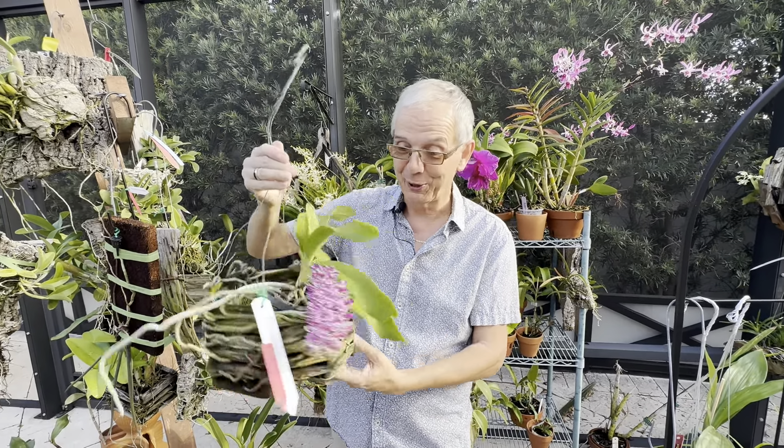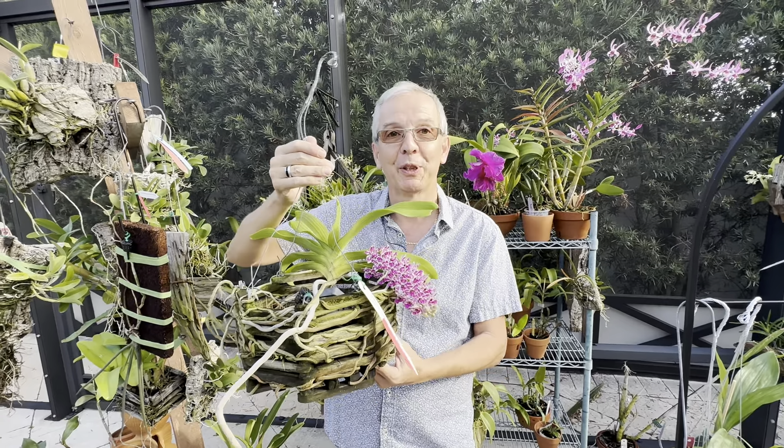It belongs in any collection, if you're patient — like I said, it's a very slow grower. Thank you so much and have a great day, bye bye.